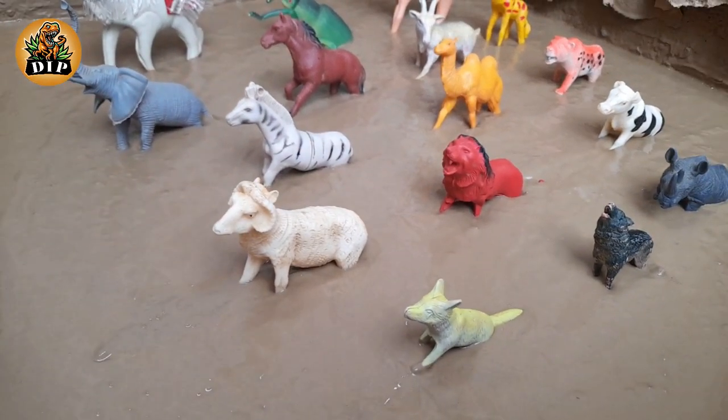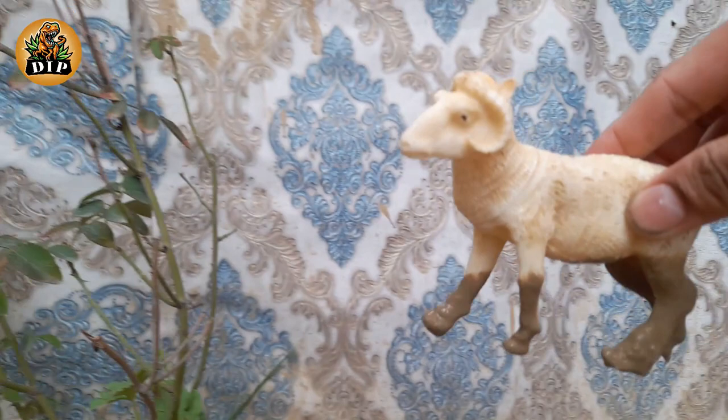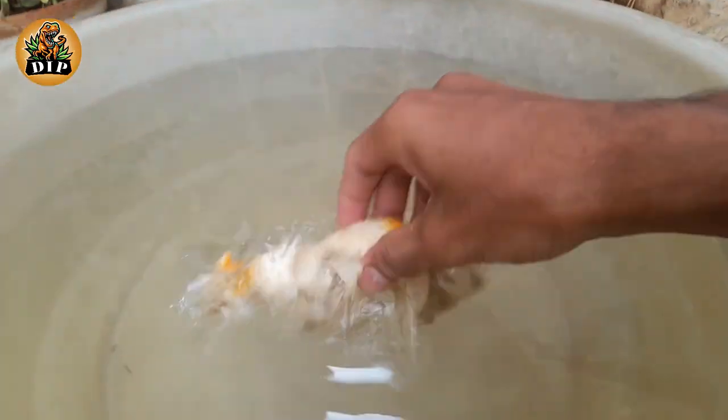Our first animal is sheep. Sheep are domesticated animals raised on farms for their wool, meat, and milk. They are happiest living together in groups called flocks.